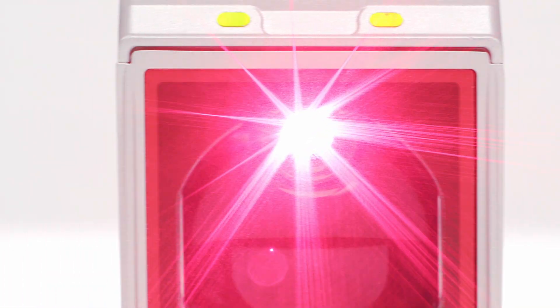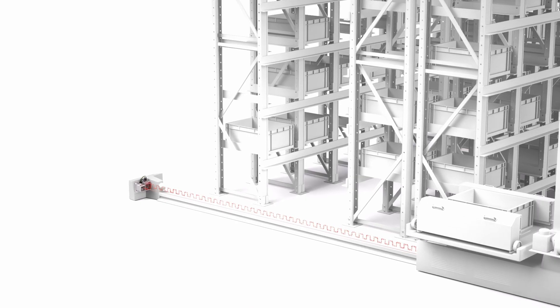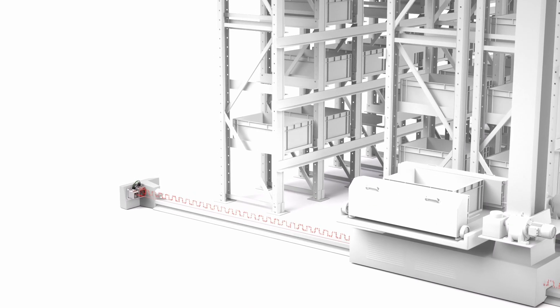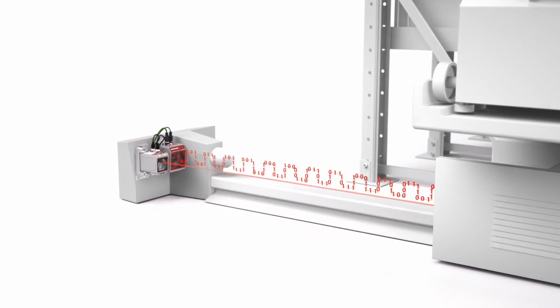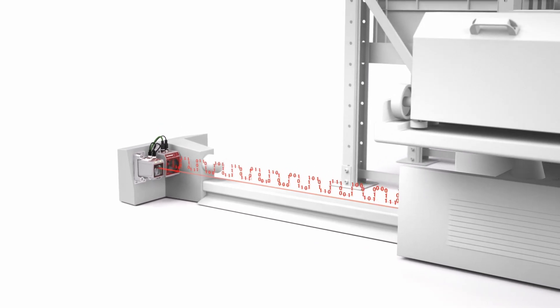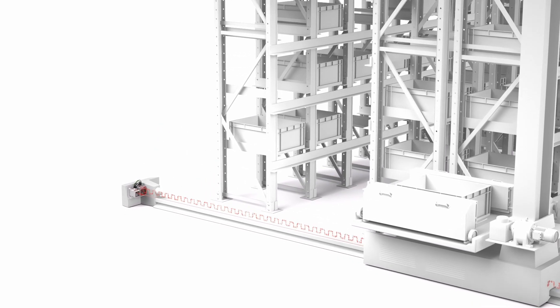The visible laser light allows the defined light spot to be easily aligned on the opposite reflector via two hexagon socket screws. Like the AMS 300i, the compact AMS 100i can be mounted directly next to a Leuze DDLS 500 data transmission light barrier. Both systems are interference-free.